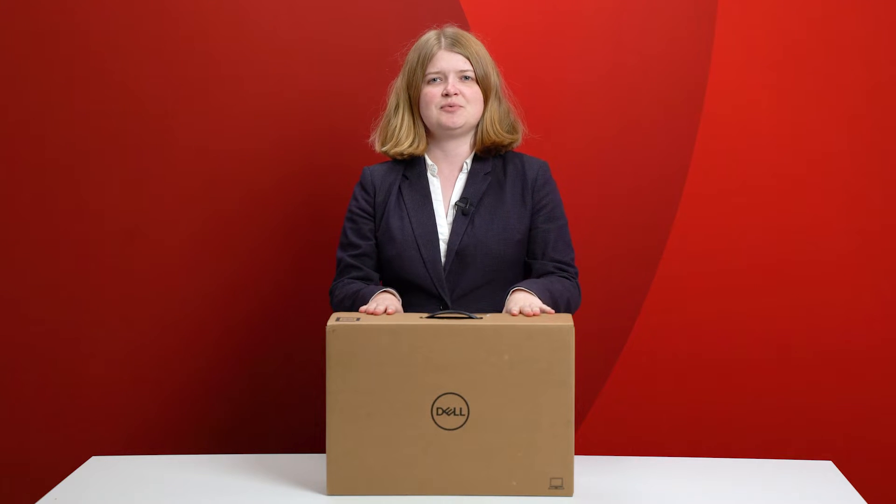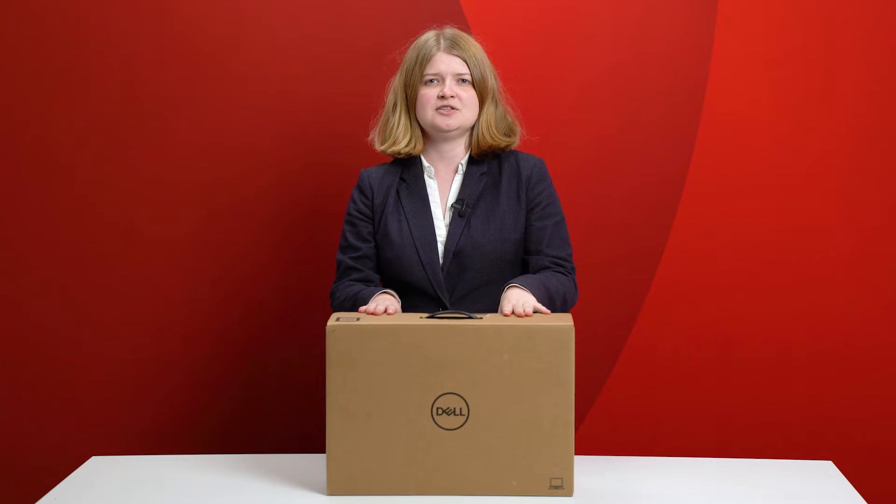A new form factor for 2022, the Precision 3470 is one of the two new 14-inch laptops in the Precision 2022 range, driven by customer needs for ever more portable mobile workstations.